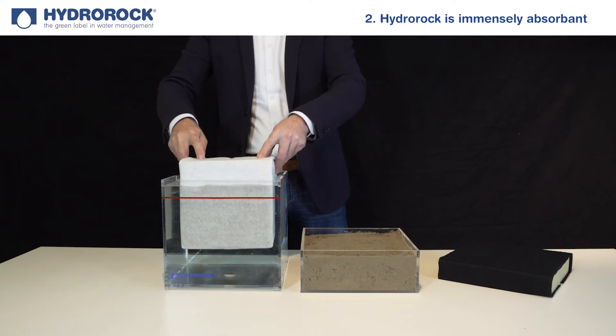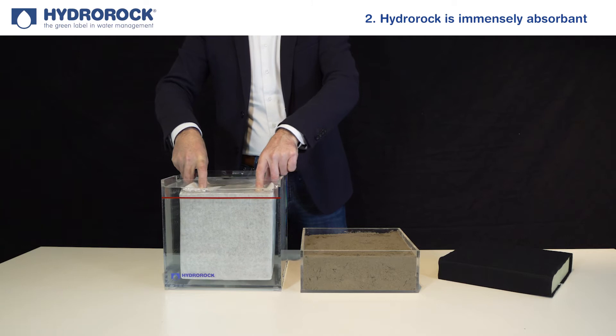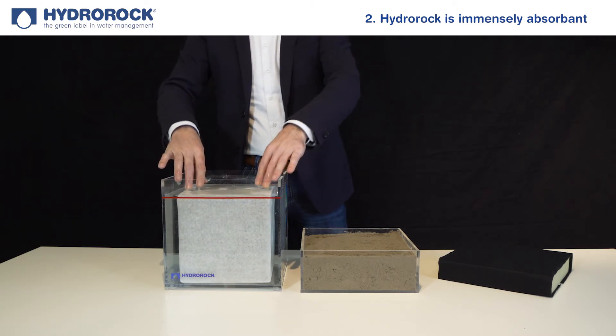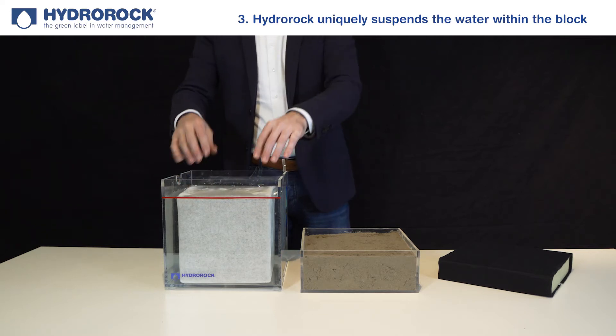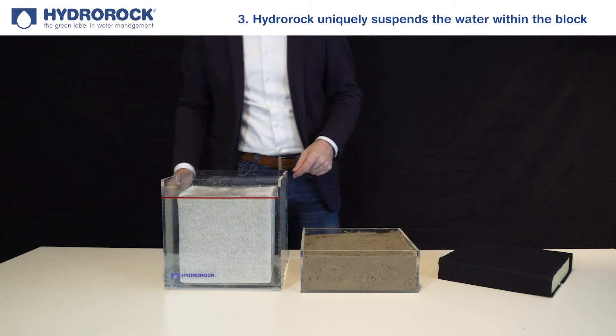The block's cubic volume is almost the same as the water inside this glass box. Hydro Rock uniquely suspends the water within the block, holding it within the capillaries between the block's fibers, helping support the weight of the water.